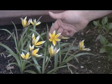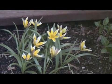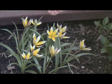One of my favorite plants right now in my yard is the tarda tulip, or they call it Tulipa tarda. Tarda tulips don't look like a tulip at all to me — they look more like a crocus.